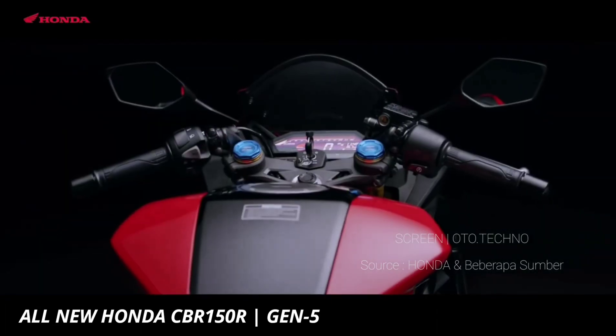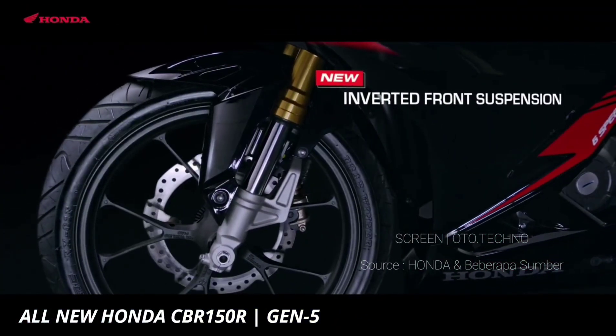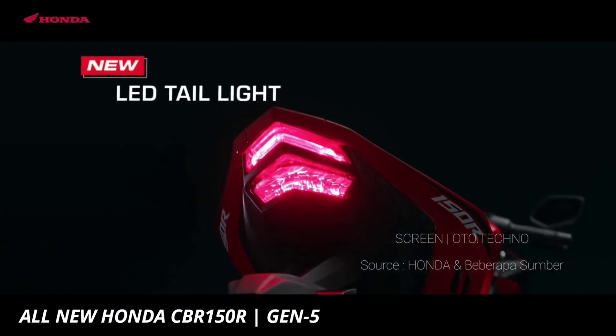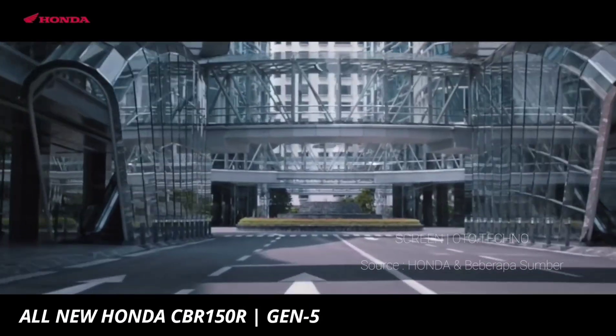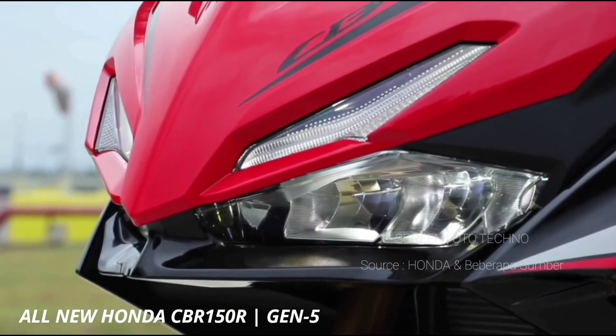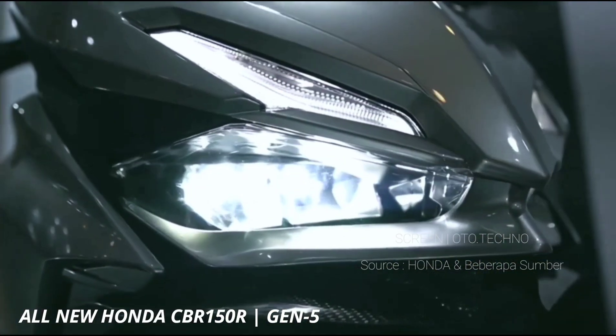Astra Honda Motor, AHM, resmi meluncurkan All New CBR150R. Motor sport entry level ini mengalami penyegaran baik eksterior dan teknis. All New CBR150R yang meluncur di awal tahun ini merupakan generasi kelima.